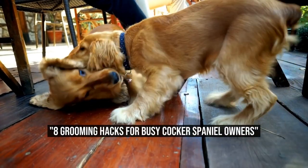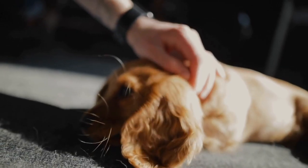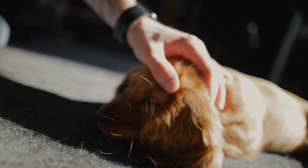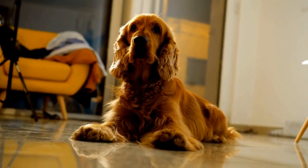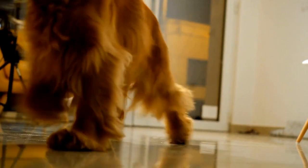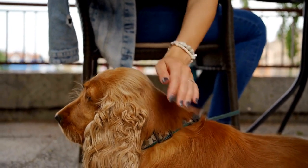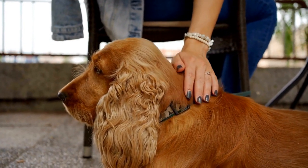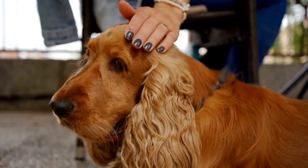Cocker Spaniel Grooming Hacks for Busy Owners. Cocker Spaniels are beloved dogs known for their beautiful, silky coats. However, regular grooming can be time-consuming and challenging, especially for busy owners. If you are a Cocker Spaniel owner struggling to find the time to properly groom your furry friend, here are some grooming hacks that can help you keep your dog looking happy and healthy, even with a busy schedule.